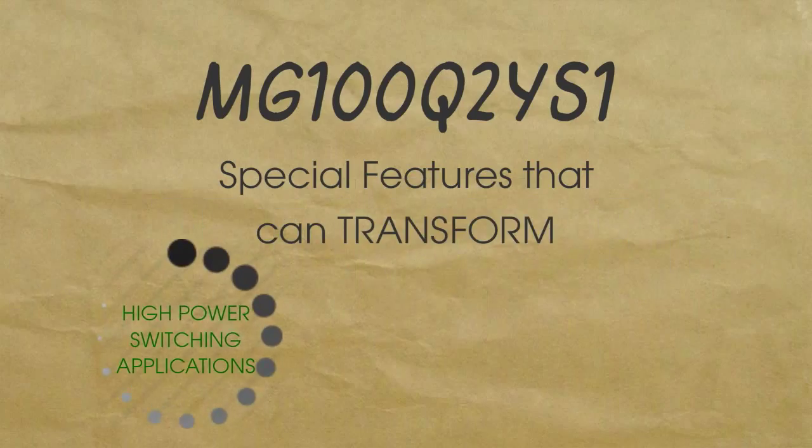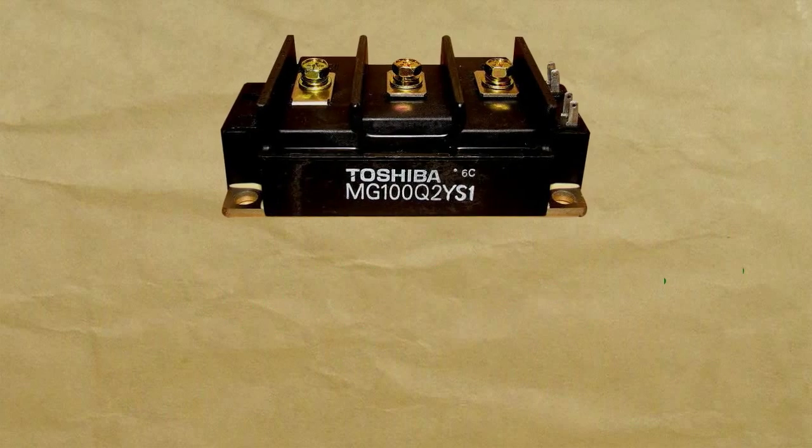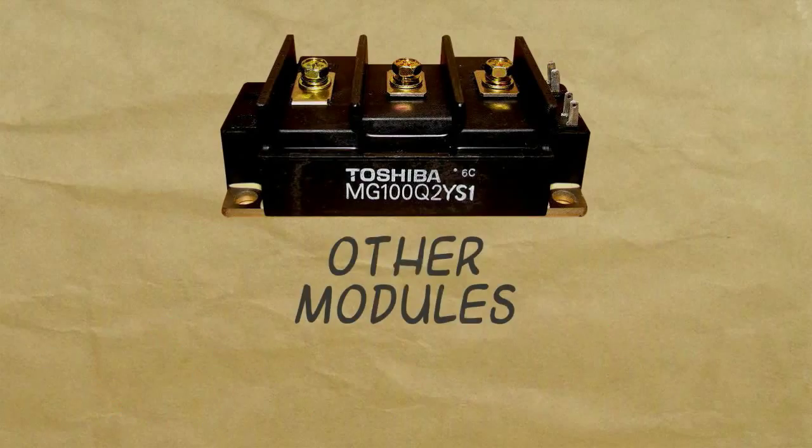MG100Q2YS1 has special features that can transform a low quality high power switching application into a juggernaut device. One of these features is its high input impedance, meaning its electrical impedance is faster compared to other modules.